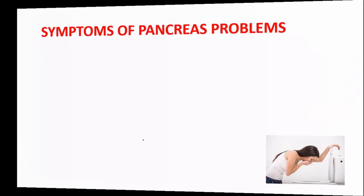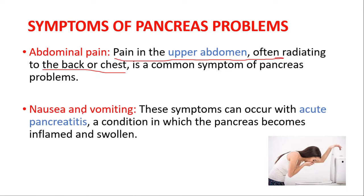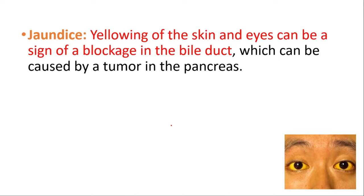Now let's talk about the symptoms of pancreas problems. Pain in the upper abdomen, often radiating to the back or chest, is a key symptom. Nausea and vomiting can occur with acute pancreatitis, a condition in which the pancreas becomes inflamed and swollen. Jaundice — yellowing of the skin and eyes — can be a sign of a blockage in the bile duct, which can be caused by a tumor in the pancreas.